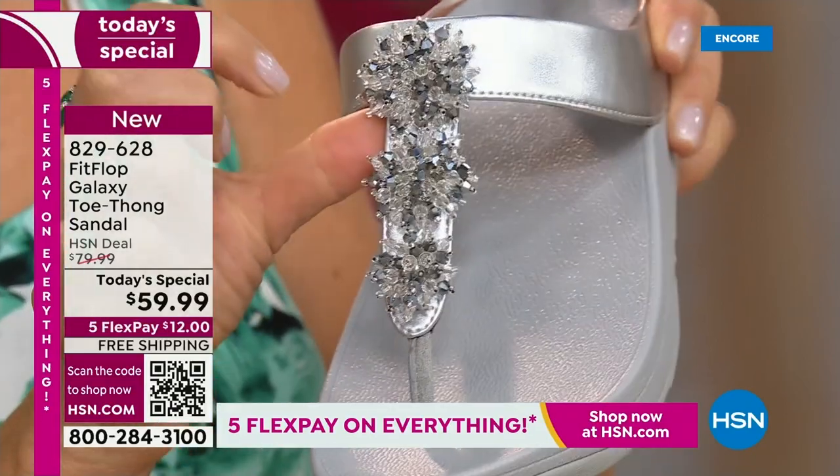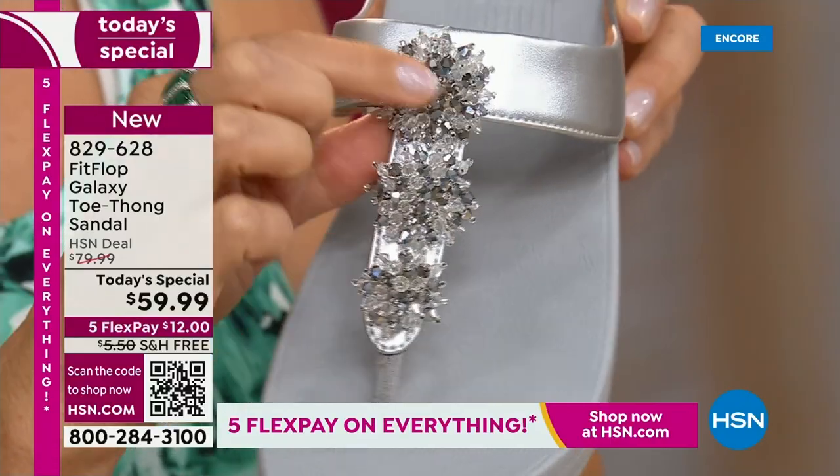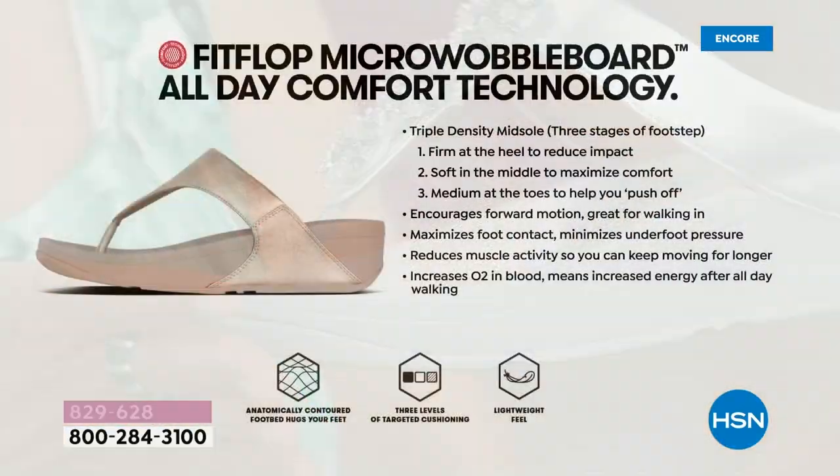We have so many people who tune in and collect. So this is a new style — all new. All my collectors out there, this is new.